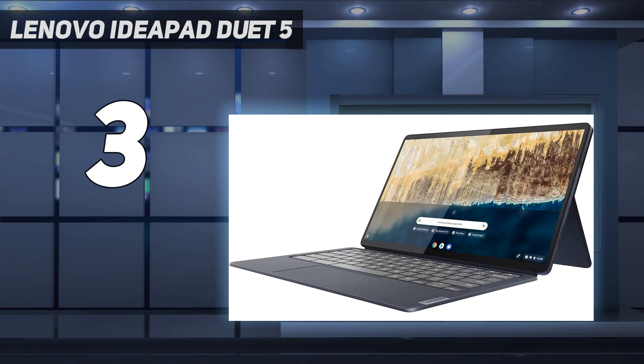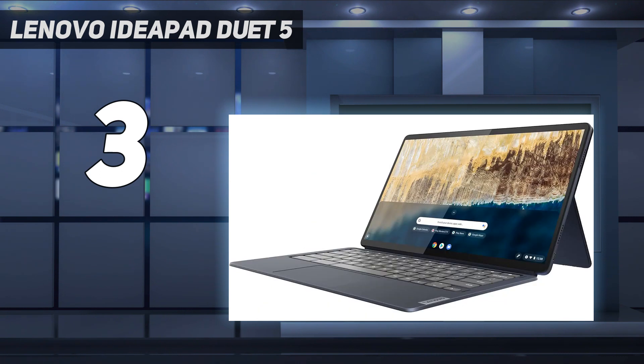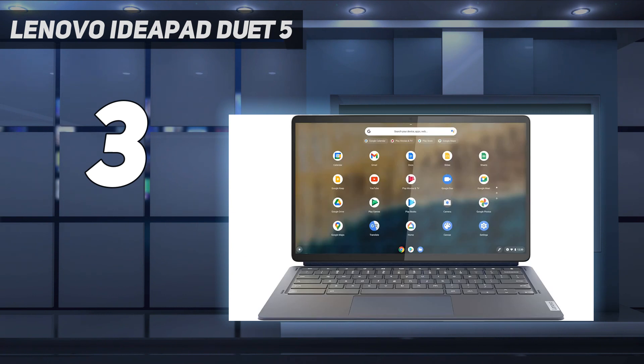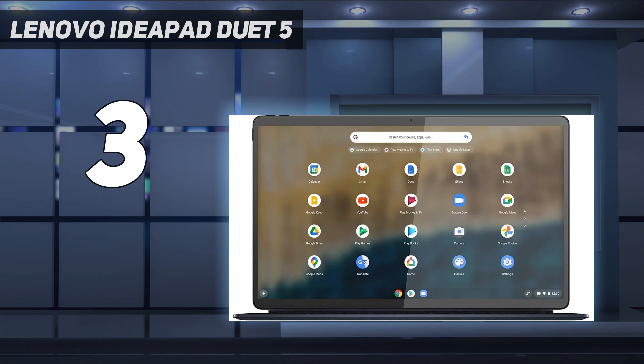This 2-in-1 detachable Chromebook features a full HD OLED display, giving you vibrant color and clarity that is almost impossible to find even among the best Chromebooks using a standard IPS display. What's more, with 8GB RAM and a Qualcomm Snapdragon 7C Gen 2 processor, you're looking at some very solid performance. We loved the lightweight chassis and detachable keyboard when we reviewed it.